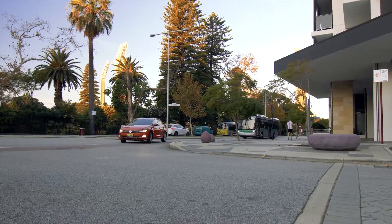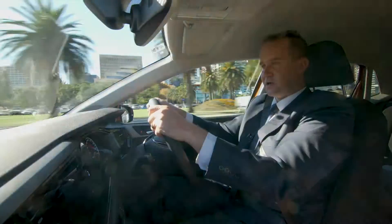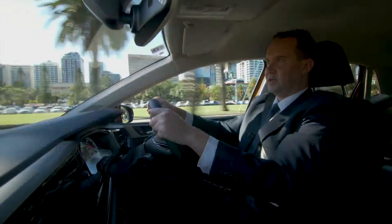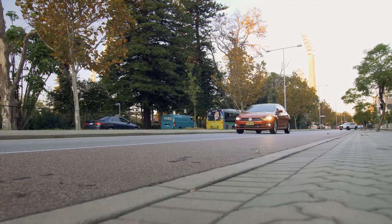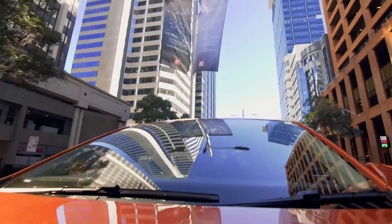Now are you ready for the fast five? Safety: we have a five-star European crash safety rating and a five-star Australian crash safety rating. Six airbags, ABS brakes, electronic stability programming, and city emergency brake is now standard.